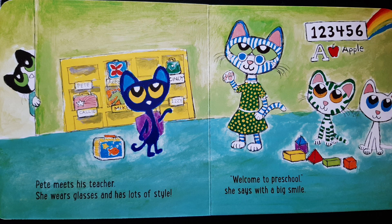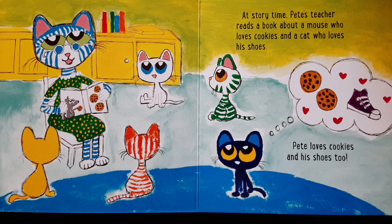Pete meets his teacher. She wears glasses and has lots of style. Welcome to preschool, she says with a big smile. At story time, Pete's teacher reads a book about a mouse who loves cookies and a cat who loves his shoes. Pete loves cookies and his shoes too.